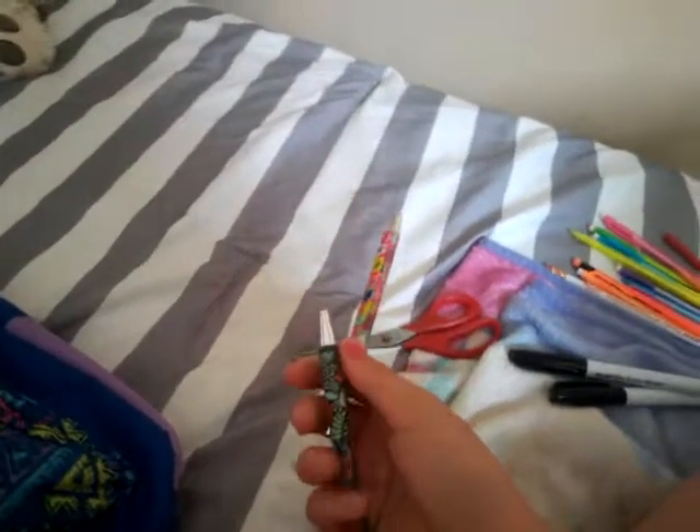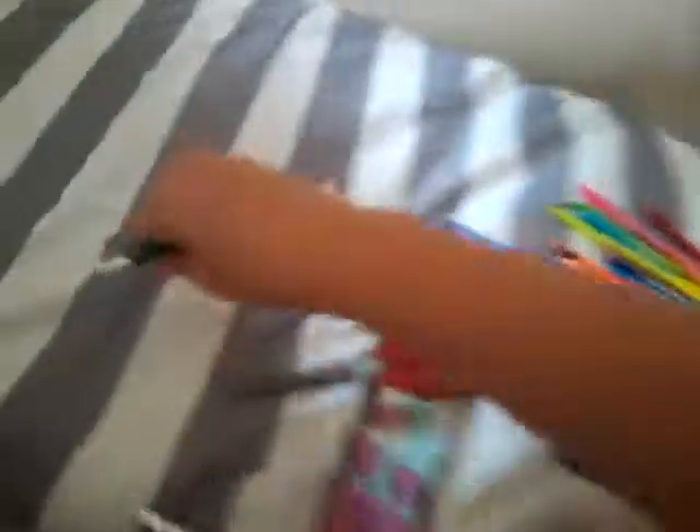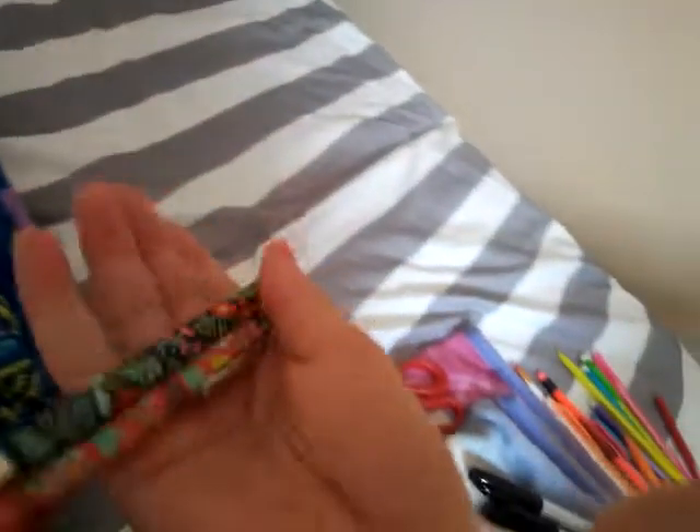I also got these pens from Target's dollar spot. You know, the dollar section — I love to go in there and look around. I found these really cute pens for my planner, two pens for a dollar. Here's a blue one — it's pretty cute. I use them for my planner.